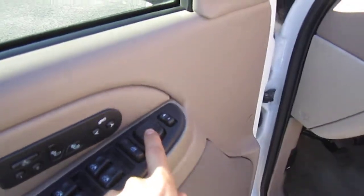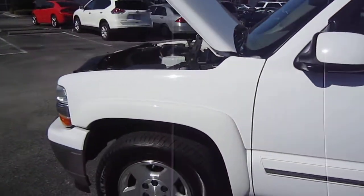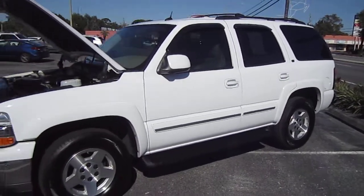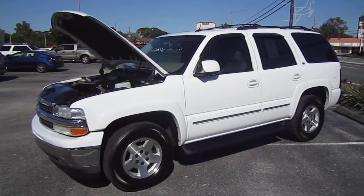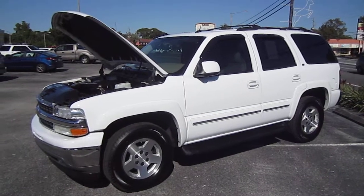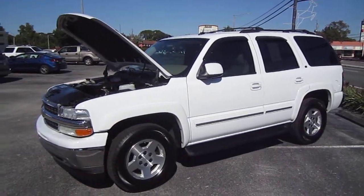Everything's working, everything's 100%. We have the power pedals, we have the power folding side view mirrors. Absolutely a thing of beauty. Beautiful truck, don't hesitate on this one folks, it won't be here long. See this beautiful 2005 Chevrolet Tahoe LT, fully loaded with Autoride, navigation and DVD system exclusively at meticulousmotorsinc.com. Please rate and subscribe to our YouTube channel, like or comment on any of our videos because your feedback is much appreciated. Thank you for taking the time to watch this video today and we will see you next time.